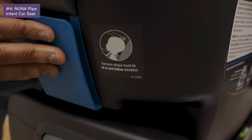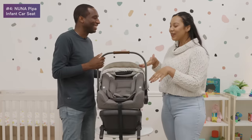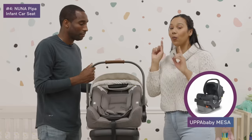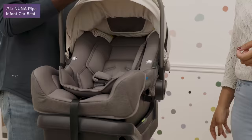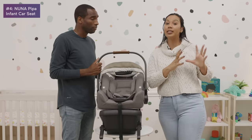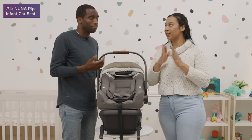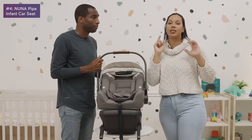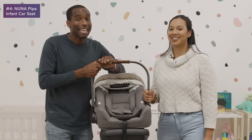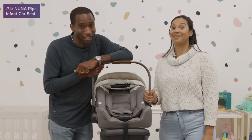The difference between the Nuna PIPA and the UPPAbaby Mesa is that for about one dollar more, the PIPA can attach to a number of strollers beyond UPPAbaby's ecosystem. Even though the UPPAbaby is a great deal and can be used for many years, you also have to consider the price of UPPAbaby strollers.